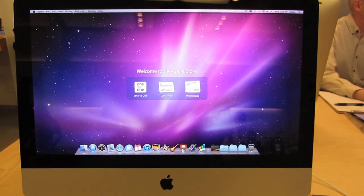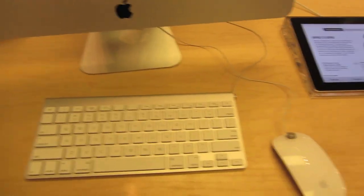Right here is the iMac 21-inch. You can see all this information here, and it's typically displayed only with an iPad.